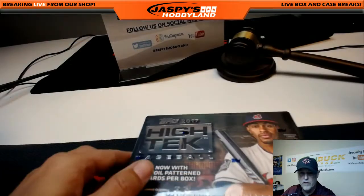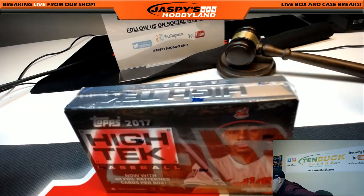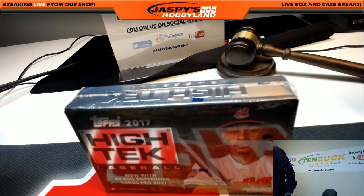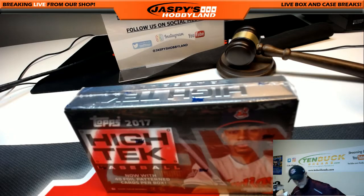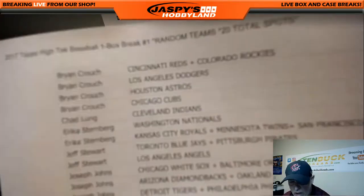Alright guys, I'm going to grab that off the printer and we'll be ready to go. Alright everybody, I'll just do a quick recap here of who has what.